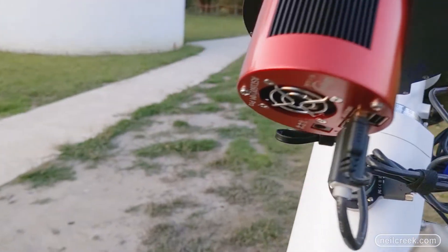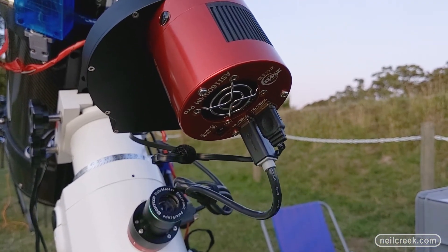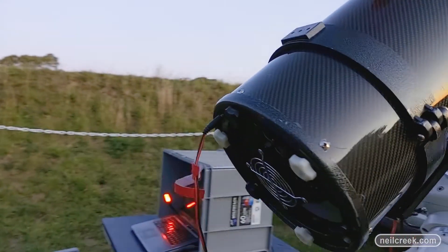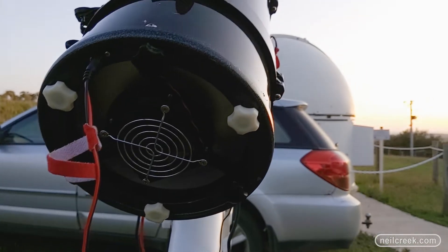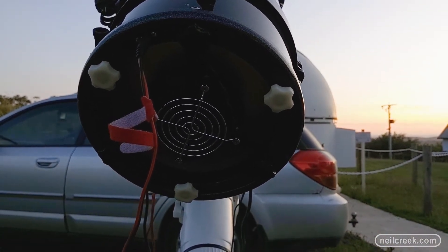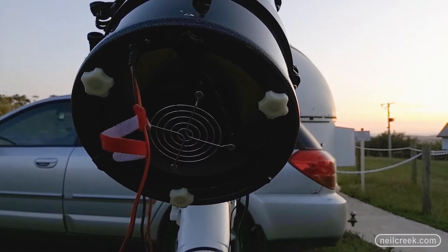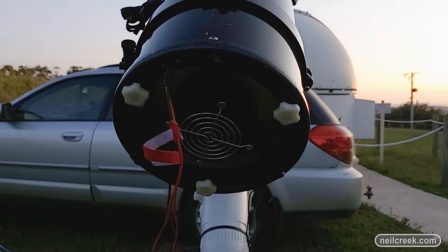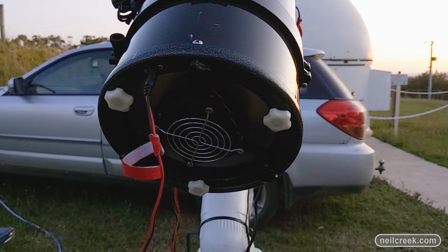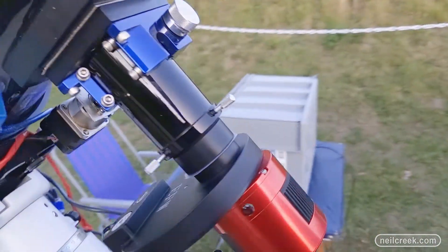There's also a power connection for the cooling unit, which is currently not connected. Right now it's plugged into the back of the telescope running a little fan to help stabilize the internal temperature — the telescope has been in my car boot this afternoon and got a little hot. Once it gets dark enough to start imaging, I'll move that power cord over to the camera cooler.